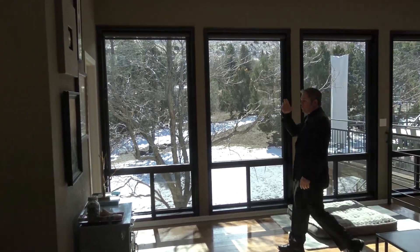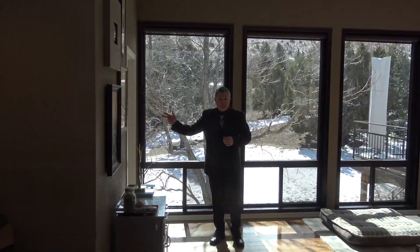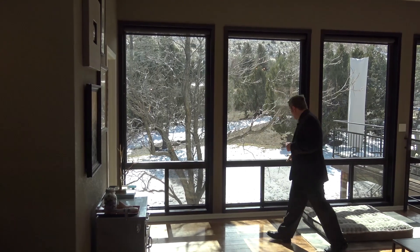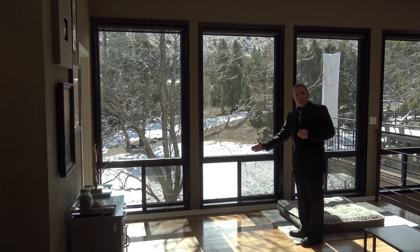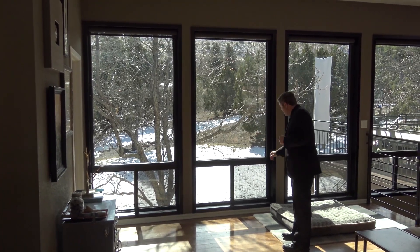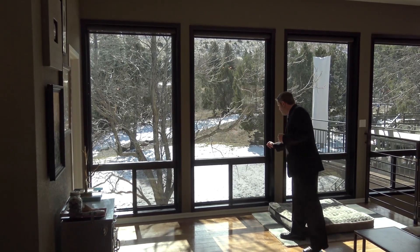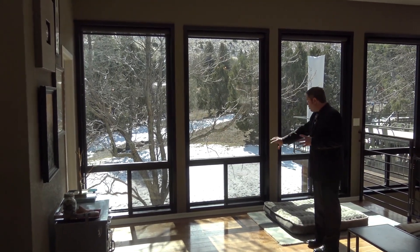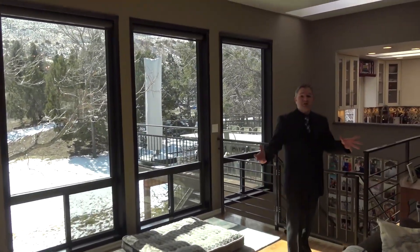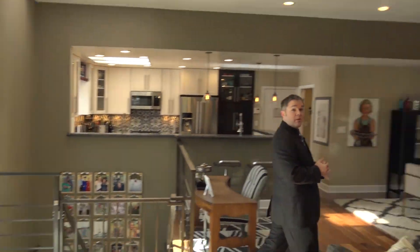The master bedroom is on the main level — we'll get there. One thing to note about the windows is that the bottom is where they open up, so you have a nice beautiful uninterrupted view. There are metal screens welded to the actual window so that when the windows are open, no one's going out the bottom. Just an added feature showing how much care was taken during the remodel.